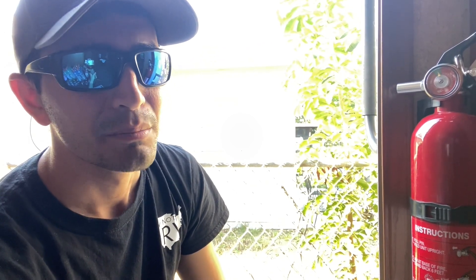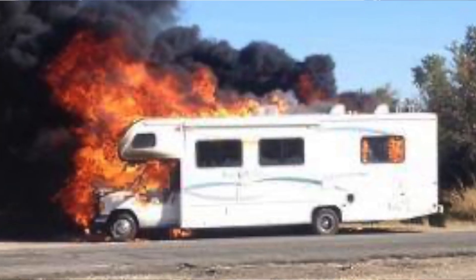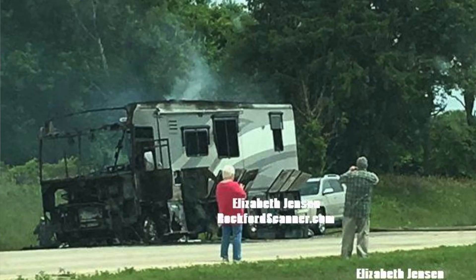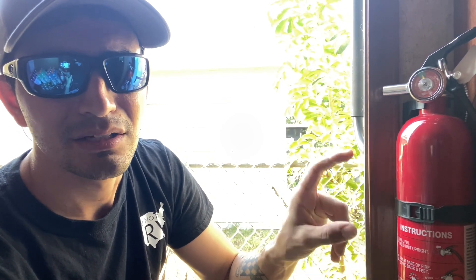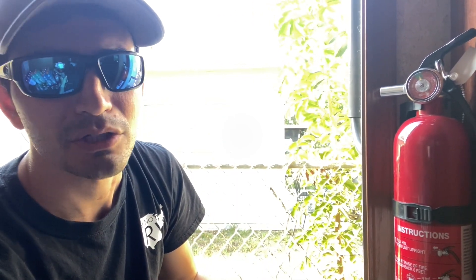I've seen way too many pictures and videos of brand new trailers, old trailers, and motorhomes set on fire, and all you see left is the skeleton — just the steel that's remaining. It's really sad to think about that family losing their RV and potentially thousands of dollars worth of personal items inside. So just keep that in mind. Go out to your RV, check out your fire extinguisher, see how tiny it is, and ask yourself how big of a fire you could really put out with it — that might answer your question.